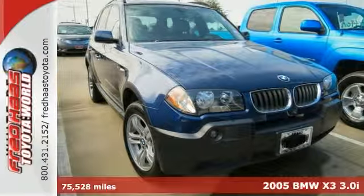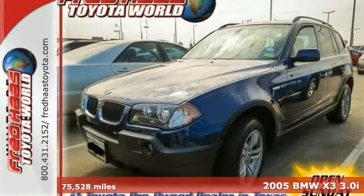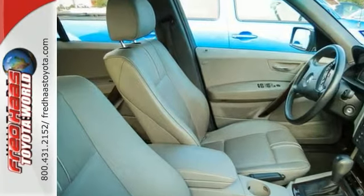Here's a 2005 BMW X3 3.0i with a clean Carfax. This great looking SUV has been dealer maintained and comes with service records. If you're in the market for a nice clean vehicle, you better check this one out before you buy.